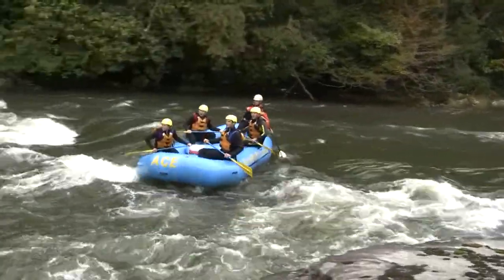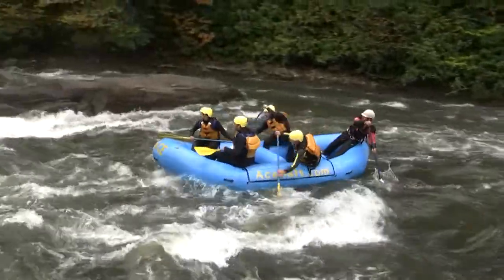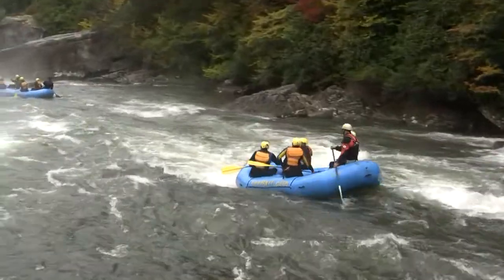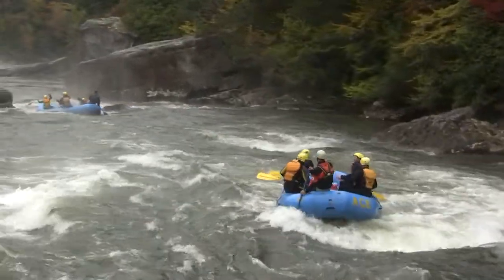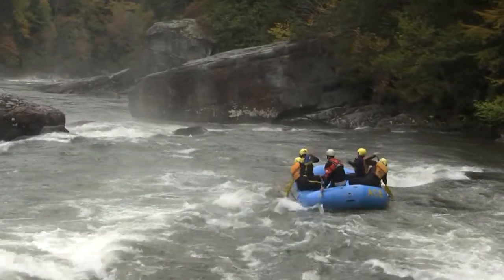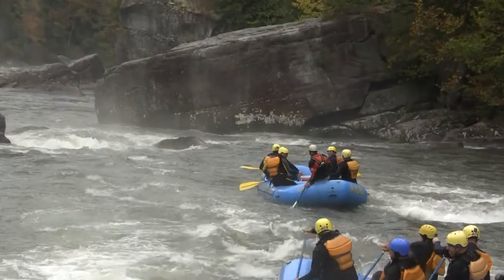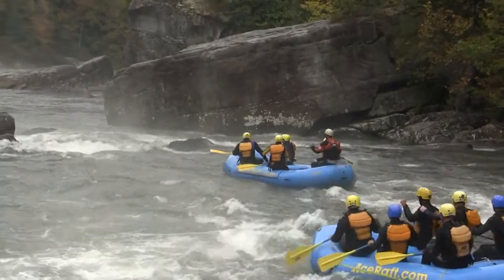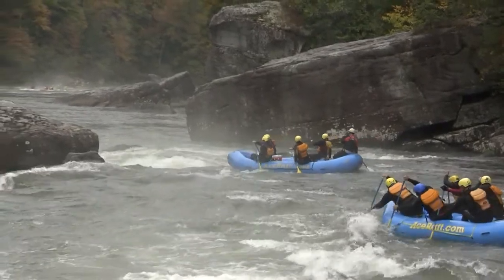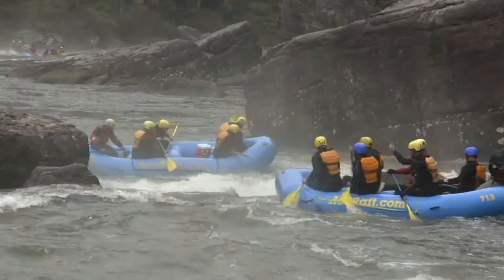A couple groups of rafters here entering the right hand line. These guys might finish to the right also. Stay away from that far right hand channel, folks — you can see that large undercut down at the very bottom. You want to watch out for that thing. If you're going to go to that right hand exit, you want to go to that channel just to the right of the undercut there.